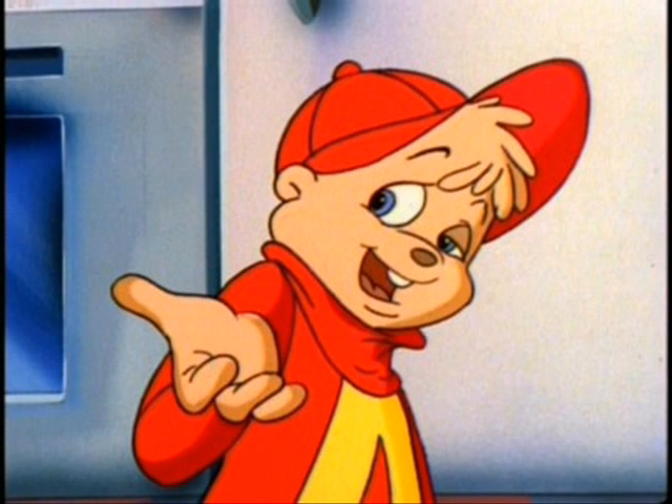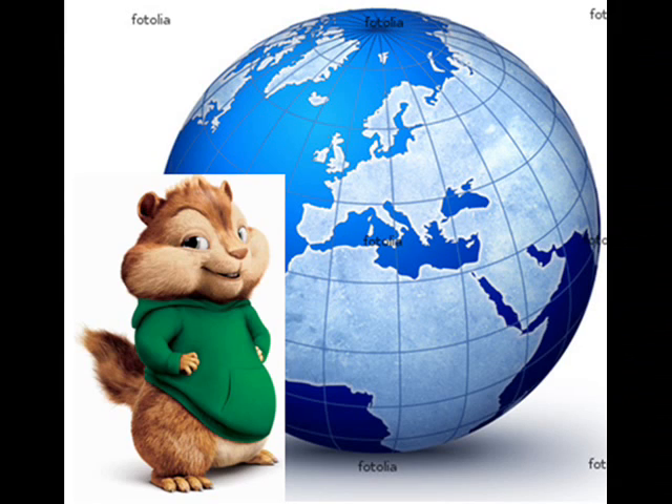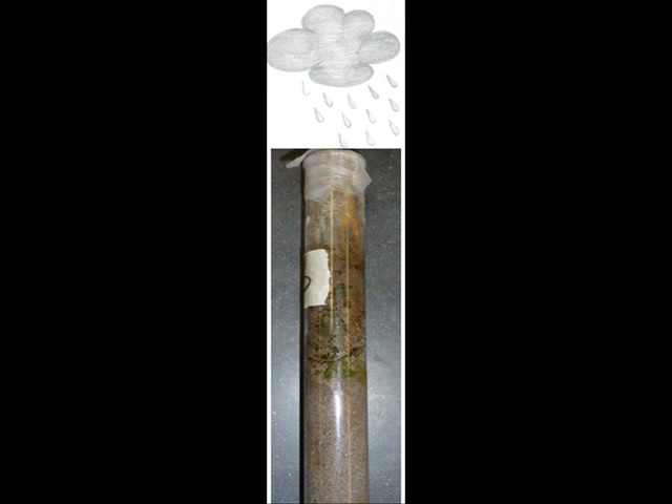These microbes seemingly came out of nowhere. How could dirt and water possibly create these conditions for life to grow? We're now turning to Sophie for the column forecast. Hey! Good morning! It seems the conditions have changed drastically in the past few weeks.